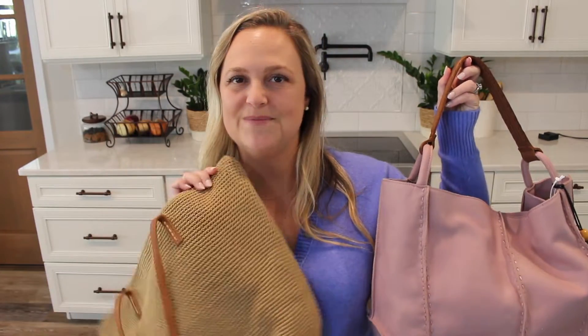Hey friends, Gator Mom here. Welcome back to my channel and I hope you're having a great day. Today we're going to be reviewing and comparing two of my favorite totes from The Sak.